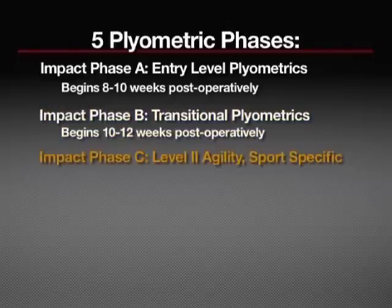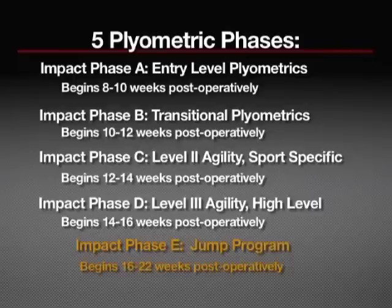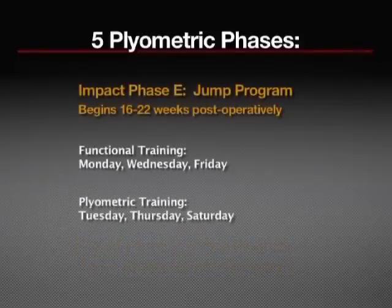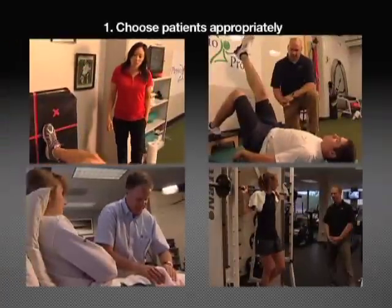Impact Phase C covers level 2 agility and sports-specific movement at the 12 to 14 week mark. Impact Phase D covers level 3 agility and high-level sports-specific movement at 14 to 16 weeks. The athlete then progresses to Impact Stage E, the jump program, which begins around 16 to 22 weeks. During this phase, functional strength training is administered on a Monday, Wednesday, Friday routine, while plyometric training occurs on Tuesdays, Thursdays, and Saturdays. Once an athlete completes this protocol, they are put through a comprehensive return-to-sport test. If the clinician, athlete, and surgeon all agree that the clinical goals are met, then medical release can be considered.